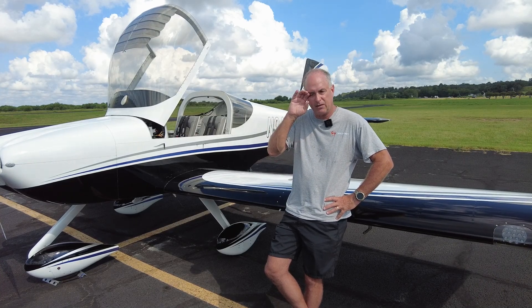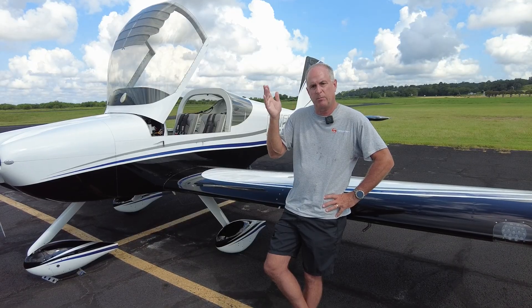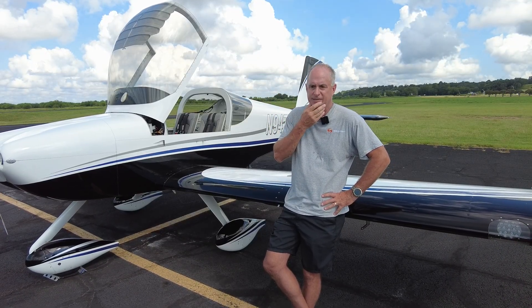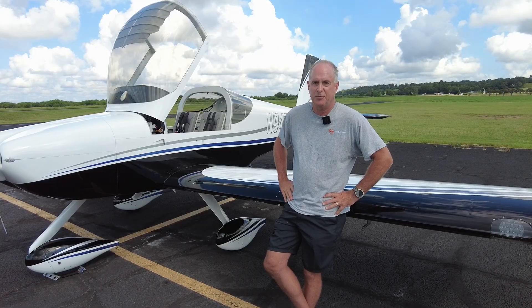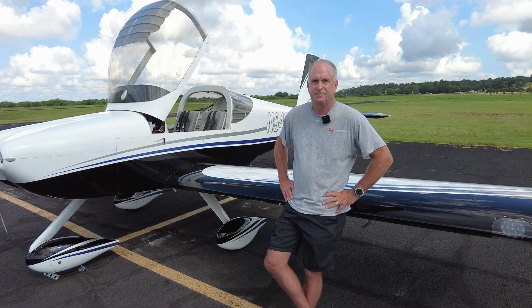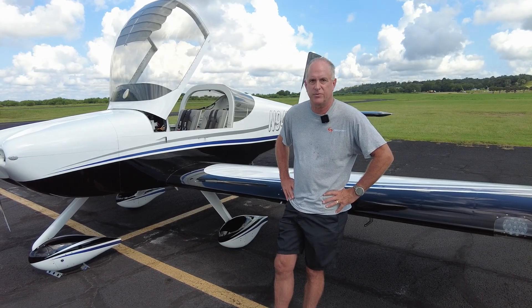For the RV-10, for me and other builders have said this too, the cabin work can be daunting. There's so much fiberglass work that goes into the airplane — it's dirty and dusty and just a lot of work. But I'm through all that now, which is good. Was it a slow build or quick build? Quick build on both the wings and the fuselage.